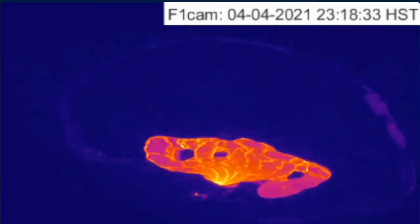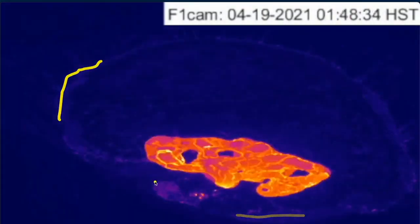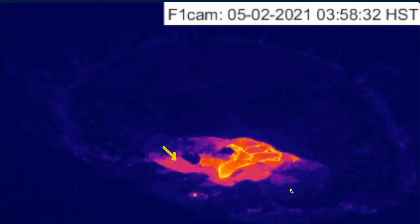Zooming out, we see that in early April we had ooze-up flows around the perimeter of the crater. Since then, we haven't seen any overflows from the west vent, and only the receding from the northeast and the southwest.